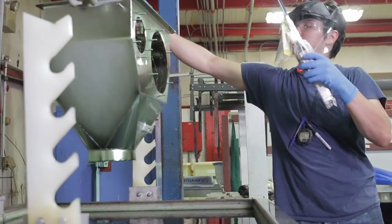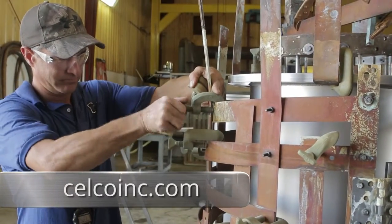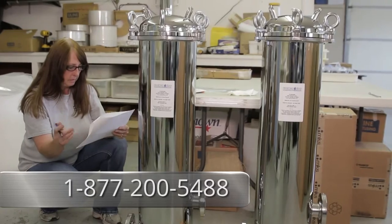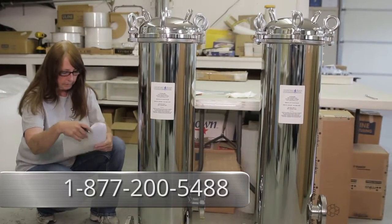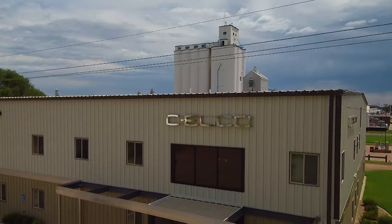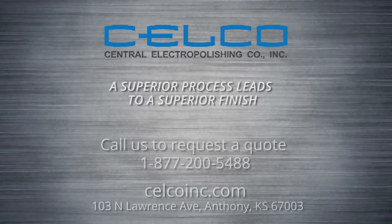To learn more about Selco, Central Electropolishing Company, you can visit us online at selcoinc.com or call us to request a quote toll free at 877-200-5488. You'll see for yourself why we say a superior process leads to a superior finish.